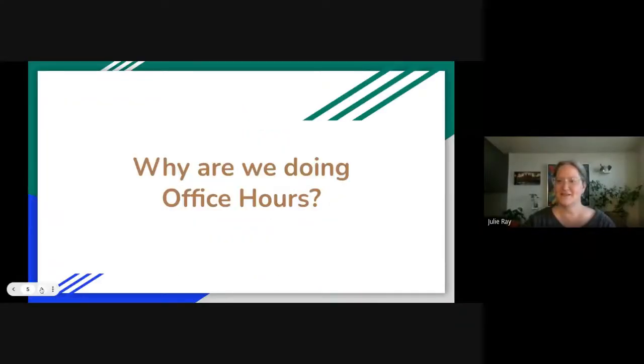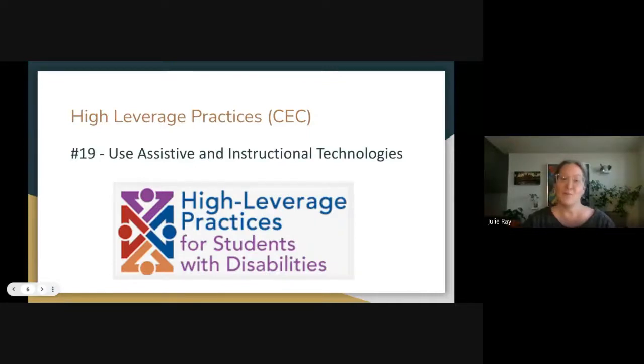We are doing office hours to make sure that we're sharing lots of great AT resources across the region here in Region 3. We also know that using assistive and instructional technologies is tied to student achievement, as is shown in one of the high leverage practices through the Council for Exceptional Children.